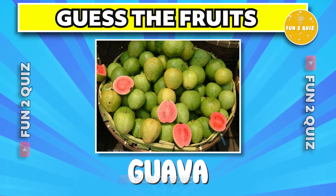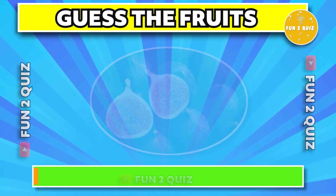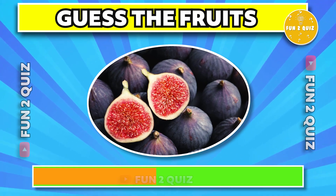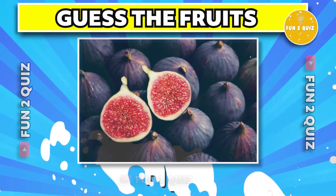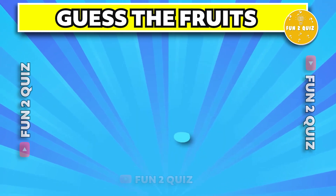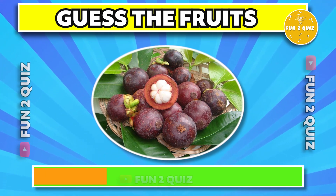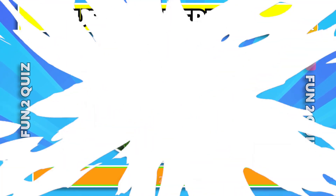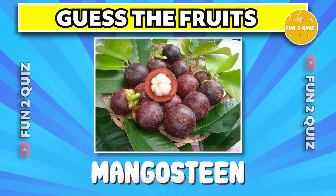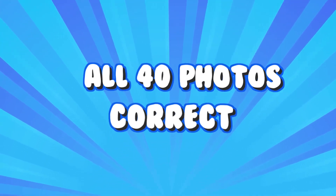The correct answer is guava. The correct answer is fig. And the last one — guess the fruit. The correct answer is mangosteen. So how many of you got all correct? All 40 fruits correct!